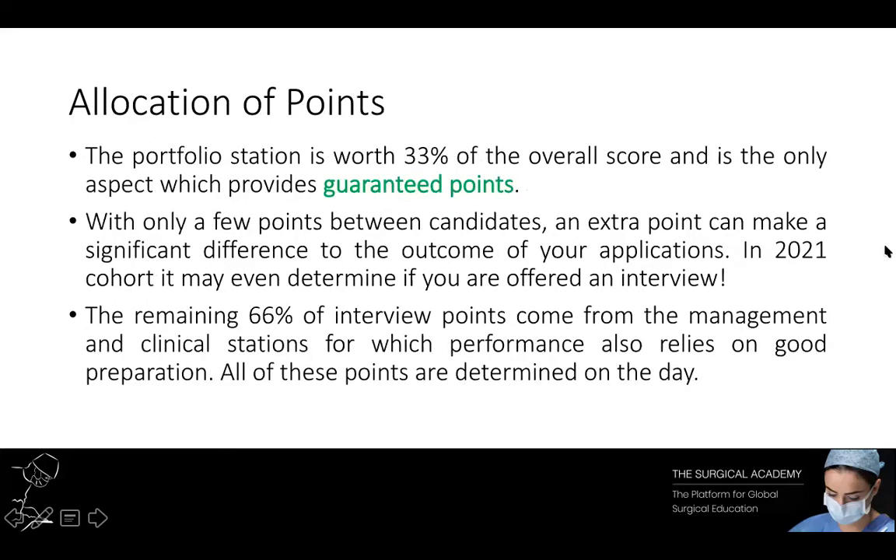Your portfolio is worth a third of your overall score. Given that it's the only aspect of your application that you can actually control your points for — your guaranteed points — that's why it's so important to make the most of your portfolio points. The remaining 66% of your interview points are based on your management and clinical stations during your interview.